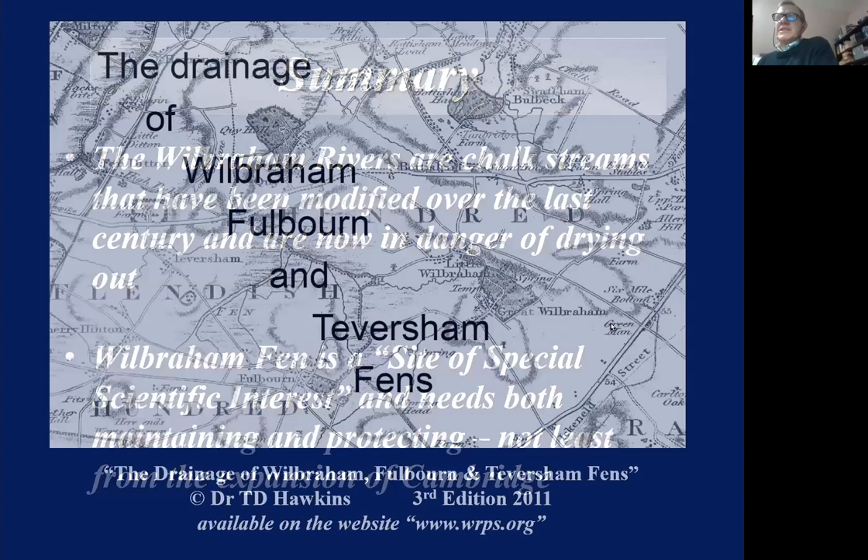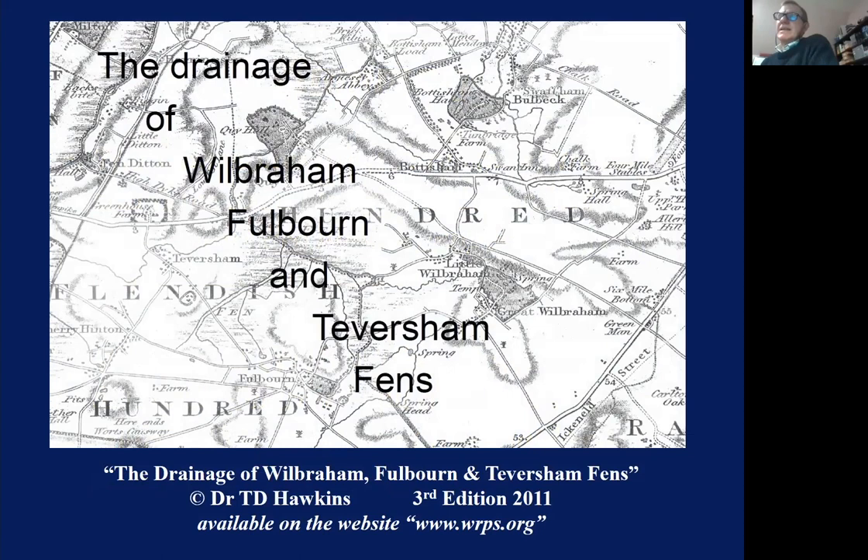Much of what I'm going to say is covered in a book which Desmond Hawkins — the late Desmond Hawkins — wrote back in the 2000s. We used to sell this book for a fiver to raise money for the society, but these days we're giving it away for free. You can download the PDF off the website. It's a very detailed study of the fens and the rivers, and you'll find more detail than I'm going to give you tonight. I recommend it if you're interested.